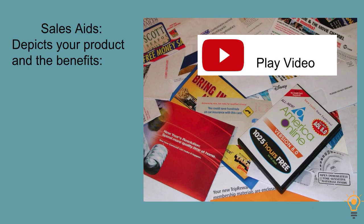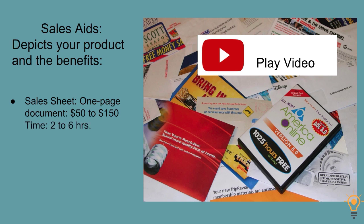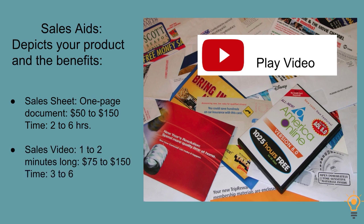Once you have that depiction of your product, you're going to create your sales aids, which depict the product and its benefits. A sales sheet is a one-page document that can run anywhere from $50 to $150, taking two to six hours. A sales video is about one to two minutes long and could be anywhere from $75 to $150, taking three to six hours. What's important is that for both sales aids, you're going to be supplying all the sales copy, the script, most of the images, and all the video footage — which really cuts down on the cost, though it does take a little more time. You might choose just a sales sheet or just a video.